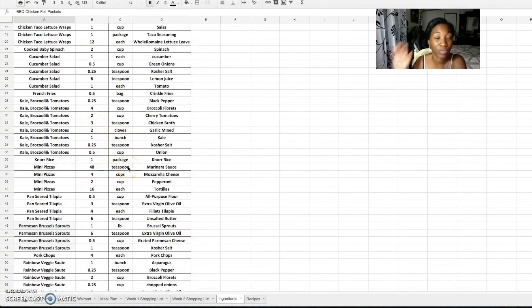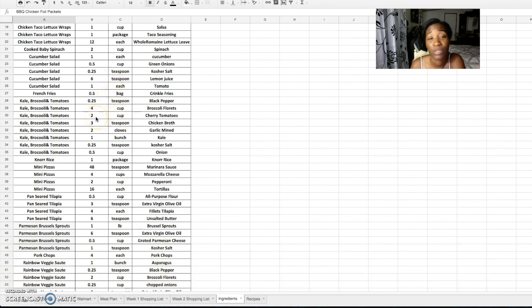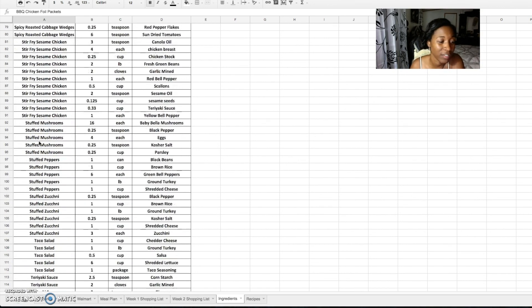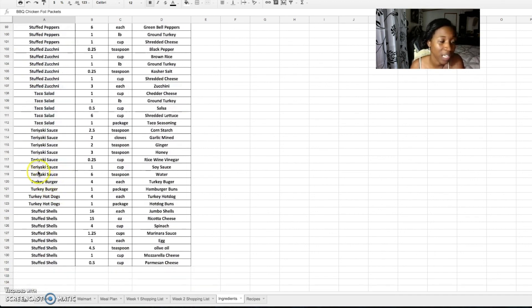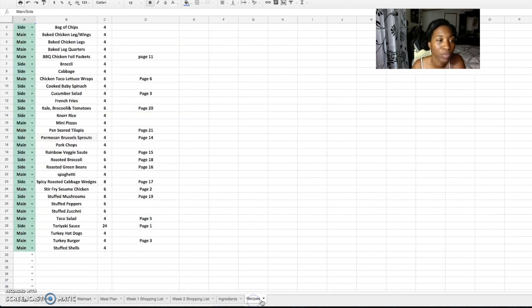You might see something like 48 teaspoons — I converted everything into teaspoons because not everything came in tablespoons. If you want tablespoons, just multiply by three. I found that easier, but you can use whatever units you prefer. These are all the different meals we have — stir fries, stuffed mushrooms, stuffed peppers, stuffed zucchini, taco salad, stuffed shells, and more.